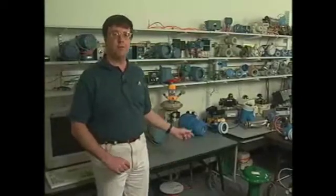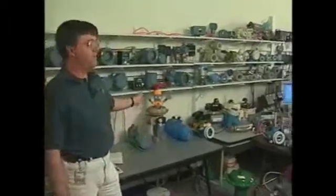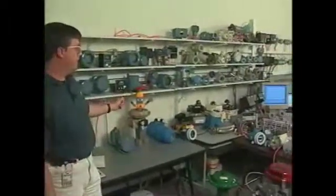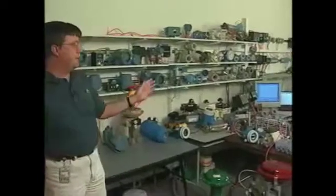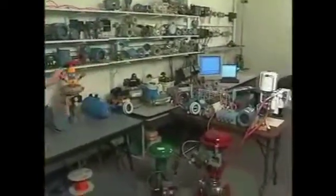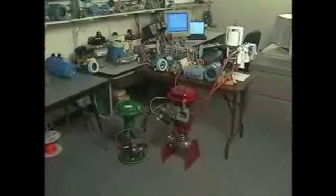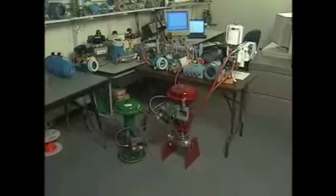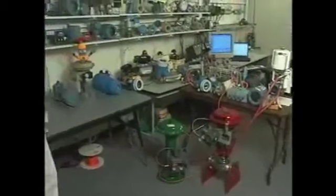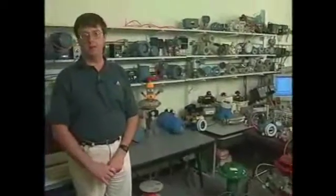Let's take a moment and go through the devices that are represented here. We have a variety of manufacturers from Crone, Samson, Honeywell, Yokogawa, FlowServe, Rotorq, Topworks, and Foxboro — all have devices here that we use on a routine basis and that we have connected up to our system.